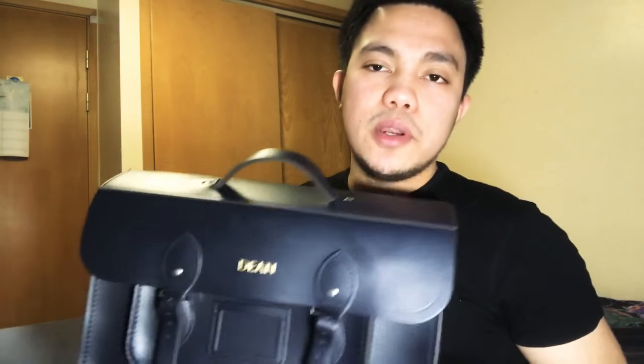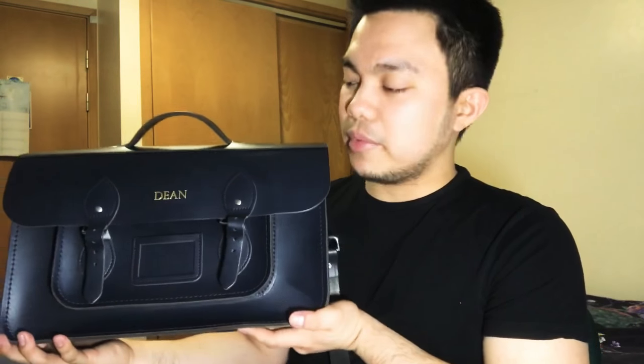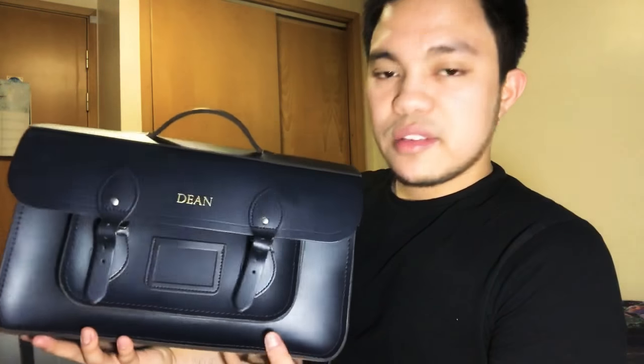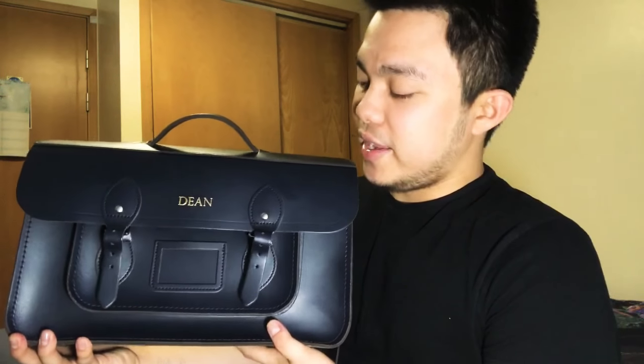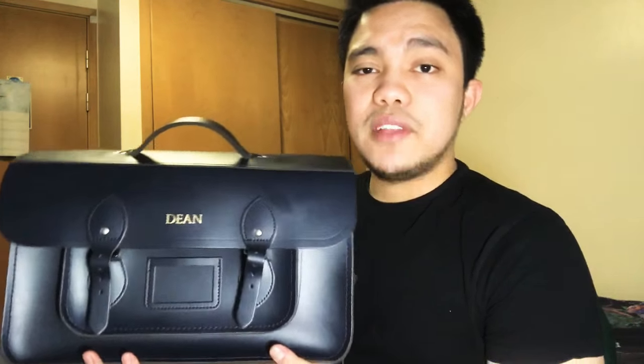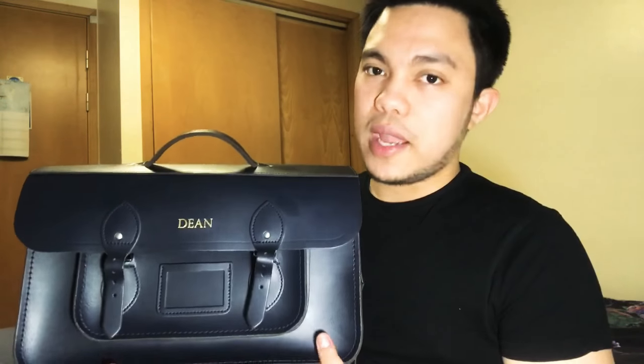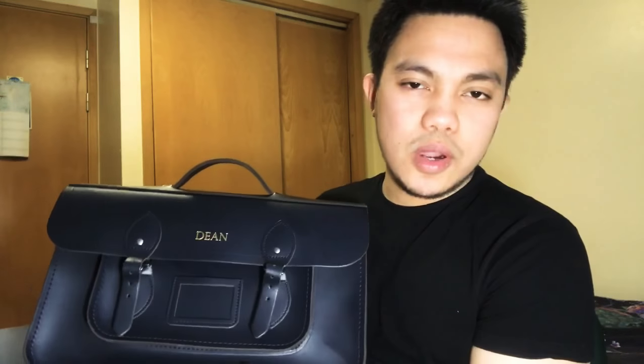I'm going to buy another item from your stores sometime soon. I just don't know when because I've been on night shifts and just don't have the time to go out. But of course I'm not going to settle with just one bag from Cambridge Satchel Company — it's like chocolate chip cookies, you can't just have one, you gotta have a couple.